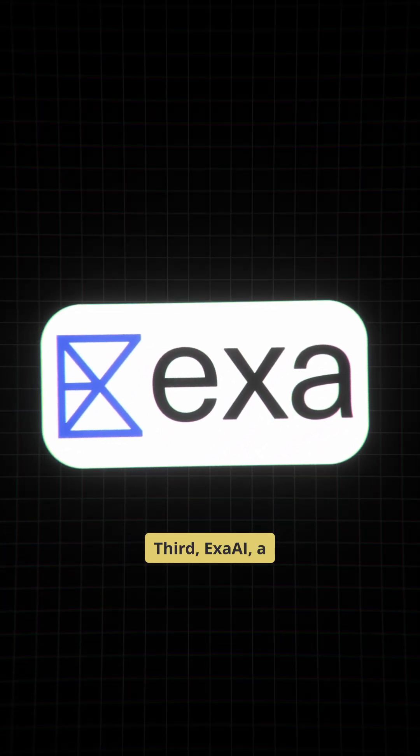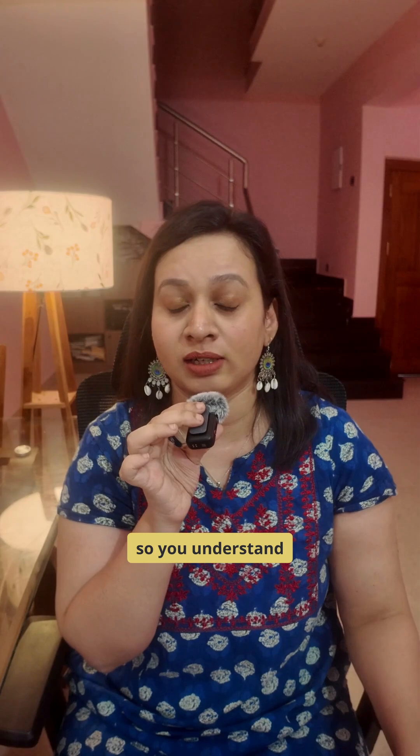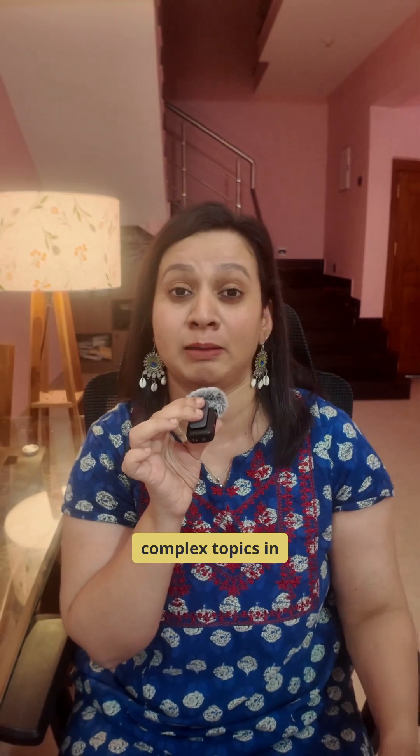Third, Exa AI — a real-time search engine that crawls the web live and produces structured research briefs so you can understand complex topics in minutes.